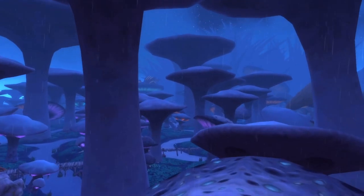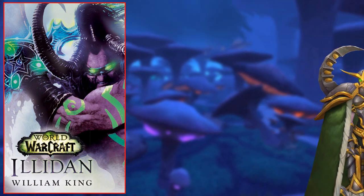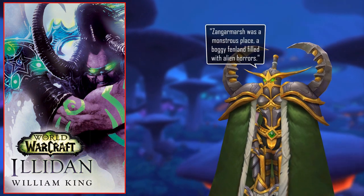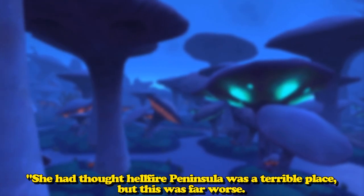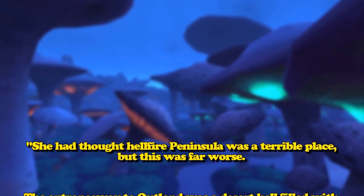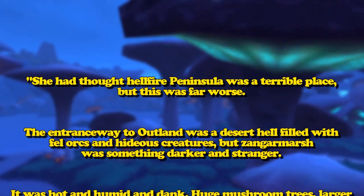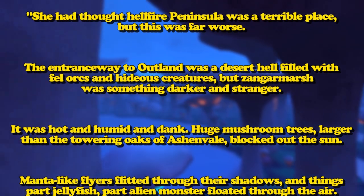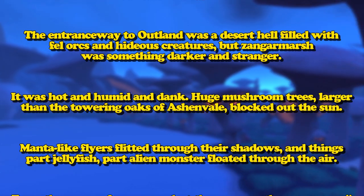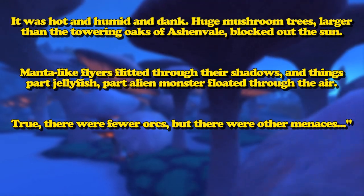In lore, Zangarmarsh is an absolutely terrible place to be in. We get a nice description of it from the Illidan novel from Maiev's point of view, where she says: 'Zangarmarsh was a monstrous place, a boggy, fell-lent field with alien horrors.' The book goes on to say she had thought Hellfire Peninsula was a terrible place, but this was far worse. The entranceway to Outland was a desert hell filled with fel orcs and hideous creatures, but Zangarmarsh was something darker and stranger. It was hot, humid, and dank, with huge mushroom trees larger than the towering oaks of Ashenvale blocking out the sun. Manta-like flyers flitted through their shadows, and things part jellyfish, part alien monster floated through the air.